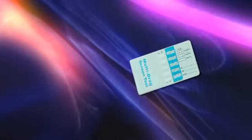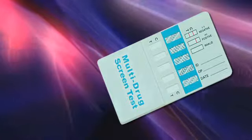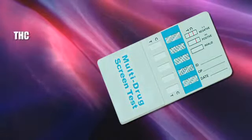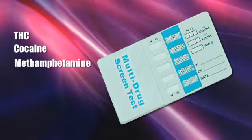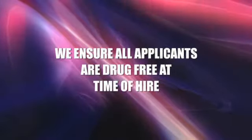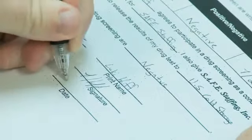Applicants are tested using a five-panel drug test. Tests are done in the office by a qualified technician ensuring quality results. This test covers most common illegal drugs, such as THC, cocaine, methamphetamine, amphetamine, opiates, and PCP. We ensure all applicants are drug-free at time of hire. All applicants sign their drug test form, which is then placed on file.